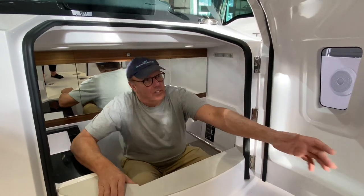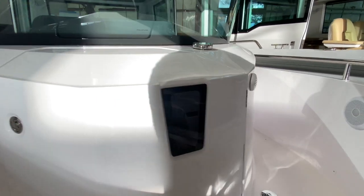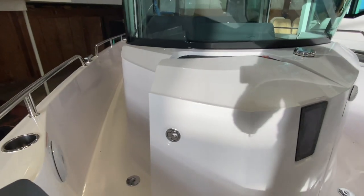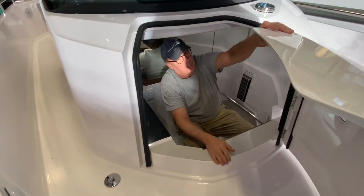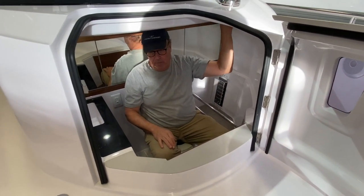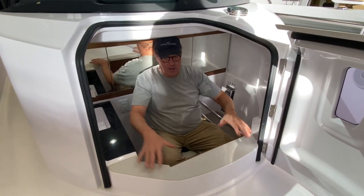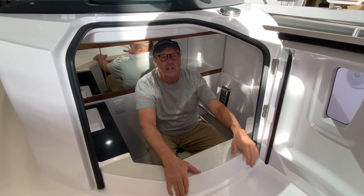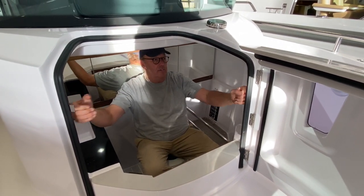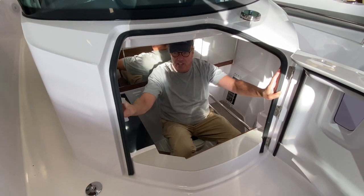And then shutting the door, there's a handle here. And there's a window — the window is kind of cool because it makes it so it's not as claustrophobic. There's also a vent up here. You asked about handholds — there aren't handholds, but this is very good right here. We can add handholds right up here on either side if someone wanted. We can put a bar right there.